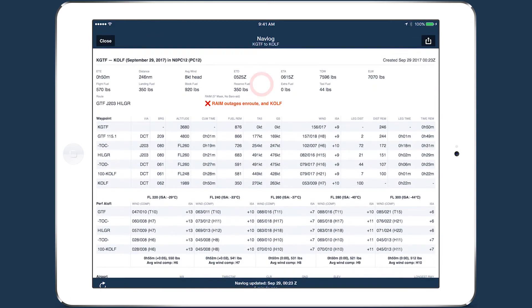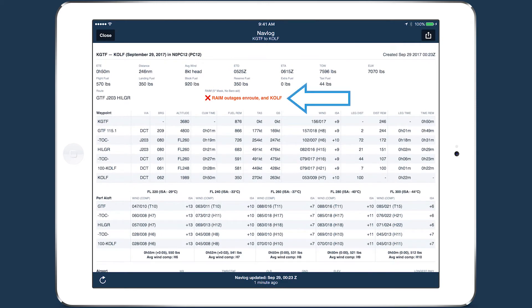If an outage is predicted for a given route, the NAV log will indicate whether it is at the departure airport, destination airport, or en route, allowing you to change your flight plan appropriately.